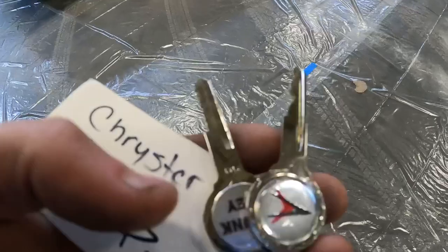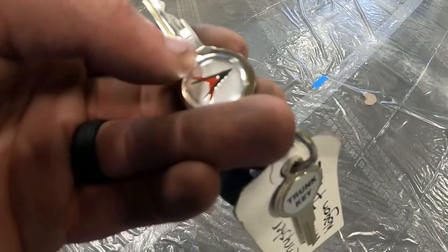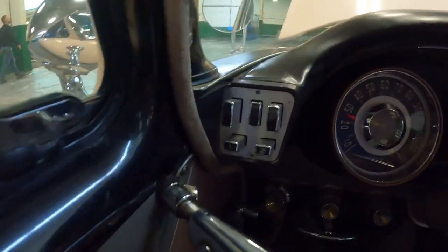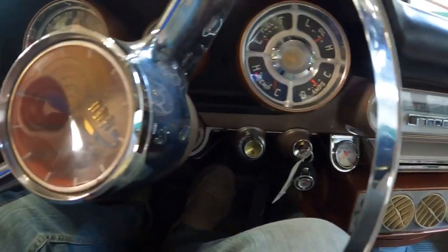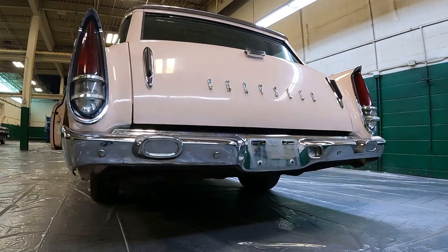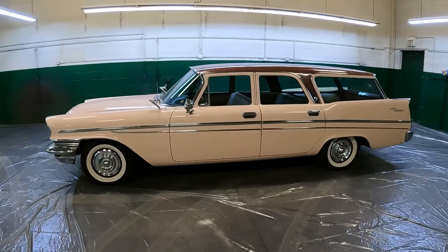I want to show you these keys real quick. If you're looking at these keys in the comment section, tell me if these are the actual keys to this car. I love the whole Forward Look design they put on there — really cool. To start it: put the key in the ignition, turn the key to the right, put your foot on the brake, come over here and push the neutral button, and she comes to life. Sounds like a Hemi, but it's not a Hemi. Unfortunately today I didn't get to drive this one because it was sold and going to Venezuela — they couldn't risk anything happening to the car, which I totally understand.